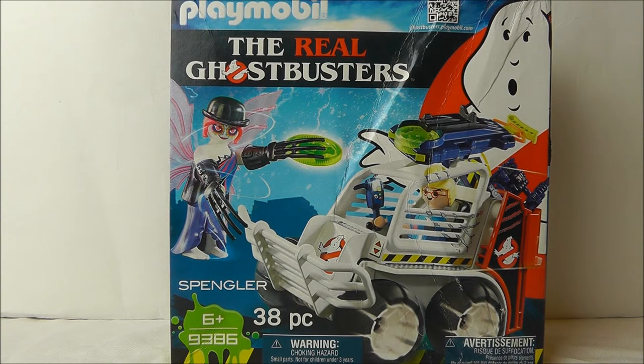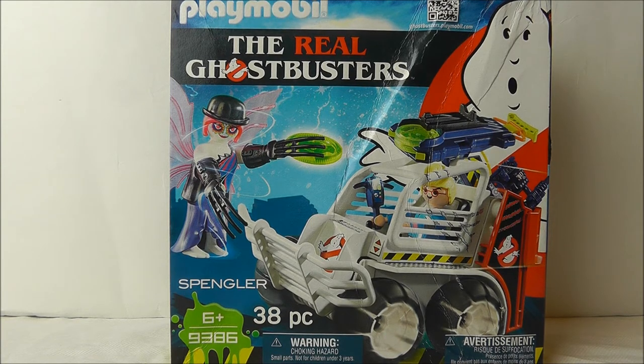Hello and welcome to another Scotty Blocks video. Today we're looking at Playmobil — specifically the Real Ghostbusters Egon Spengler with Cage Car. Set reference is 9386 and it contains 38 pieces.